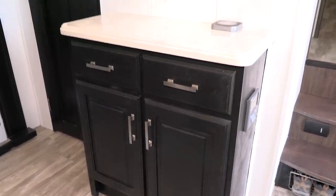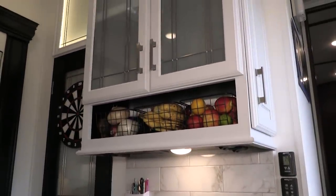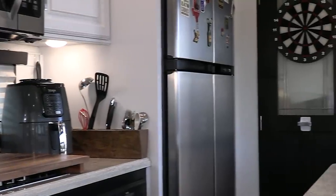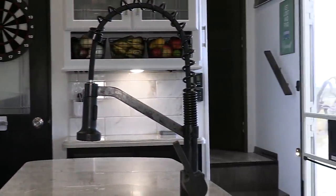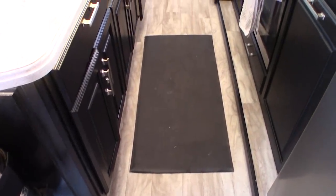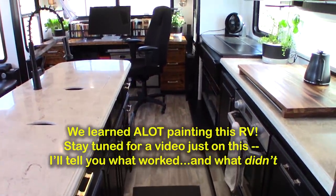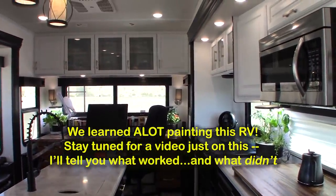The next thing you'll notice is that we completely painted in here. We changed it from that awful brown color they always do in RVs to a nice bright white with a black accent, and it makes it so much bigger in here. Painting an RV is a lot of work — it took a long time — but it's more us, it's more modern, and it got rid of all the dark colors and the glitter they had in here before.